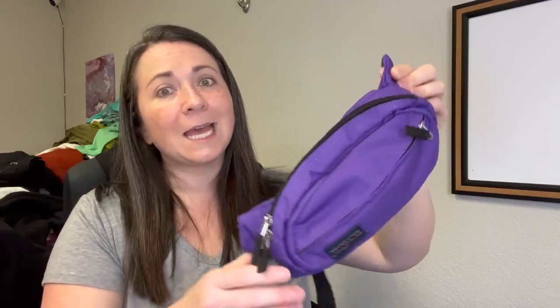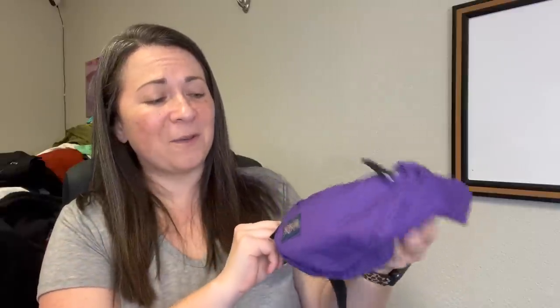I found this Jansport purple crossbody bag — well, a fanny pack to me. Crossbody slash fanny pack bags are really popular right now, so when I see them I do grab them when they're in nice condition. And of course I'm going to grab Jansport.